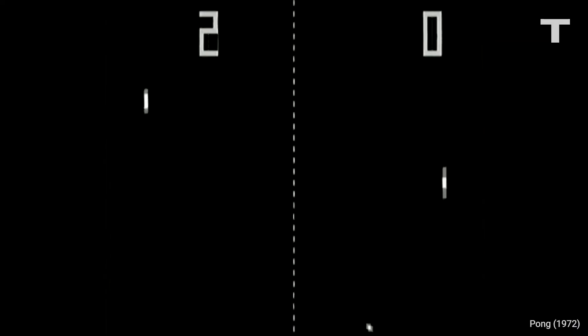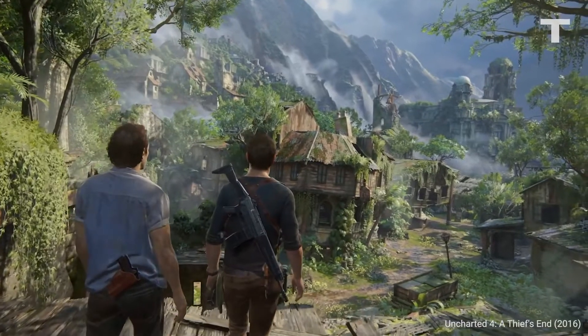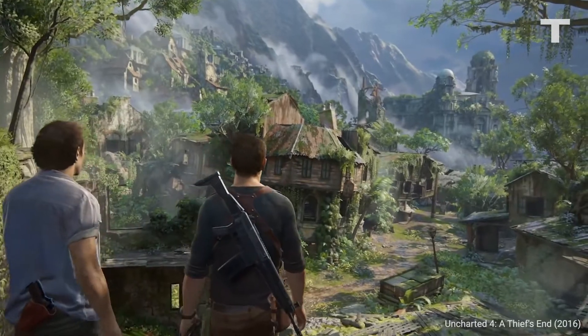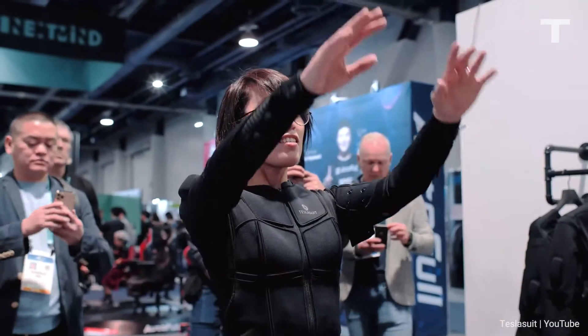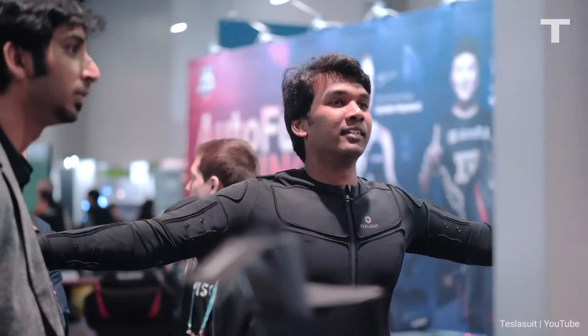Playing a video game has changed a lot since Pong's debut in 1972, and even though games have come a long way since then, the technology is even more futuristic than ever before — like feeling every sensation in a game with your body.